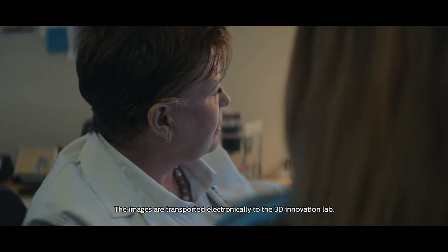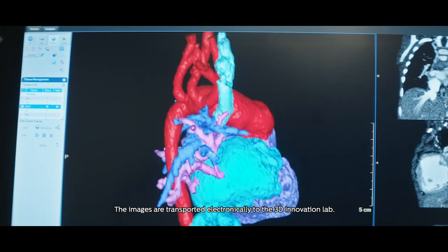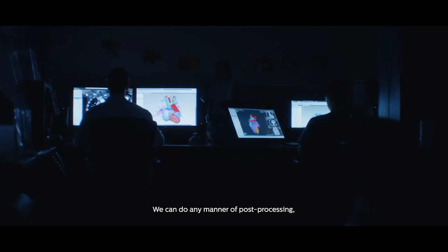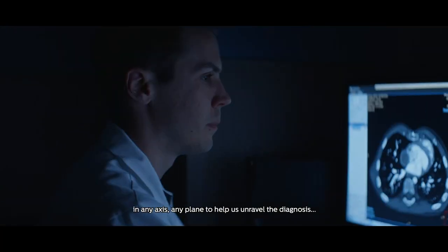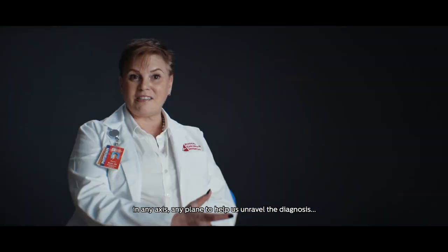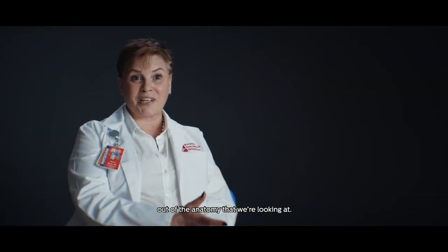The images are transported electronically to the 3D innovation lab. We can do any manner of post-processing in any axis, any plane, to help us unravel the diagnosis out of the anatomy that we're looking at.